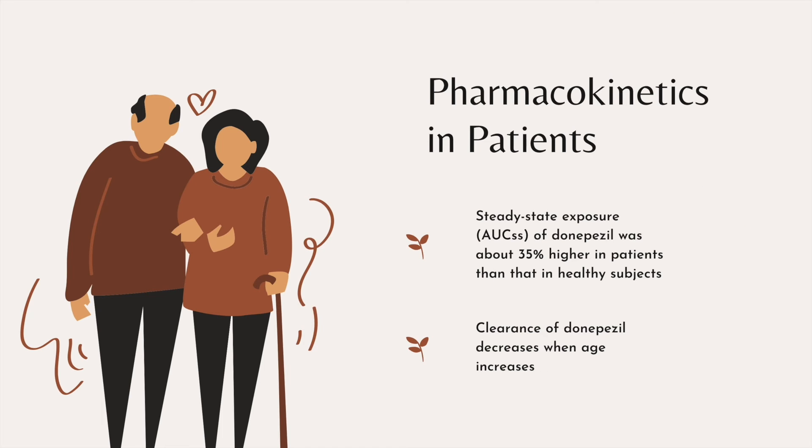Studies have shown that the steady state exposure of Donepezil was about 35% higher in patients than in healthy subjects. This difference may be largely due to the effect of age on apparent clearance of Donepezil. Population pharmacokinetics analysis revealed that clearance of Donepezil decreases as age increases.